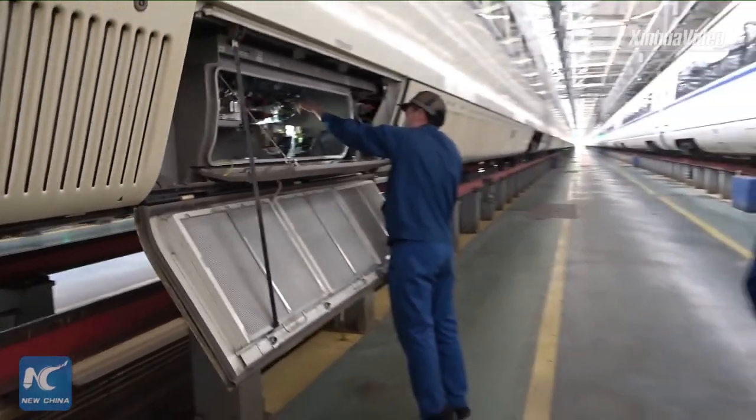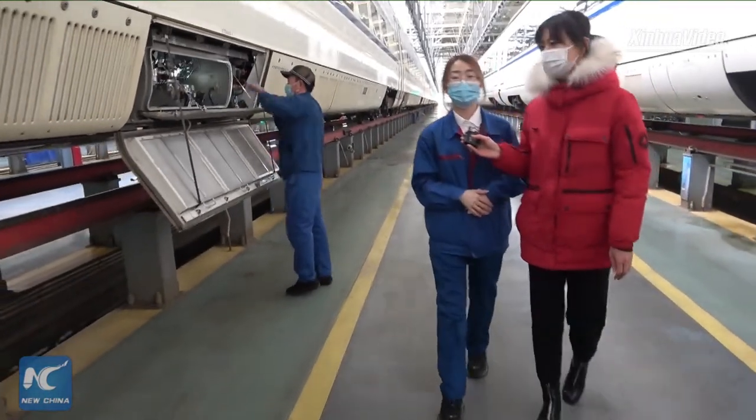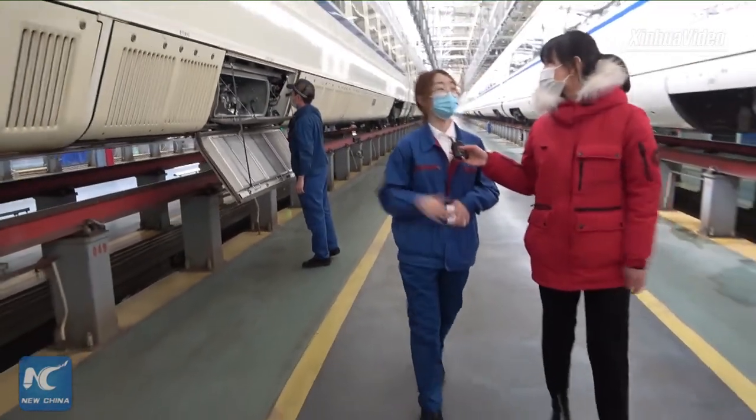For some key parts, we use cameras to keep it on record. Now, let's take a look at the bogey from beneath the trains.